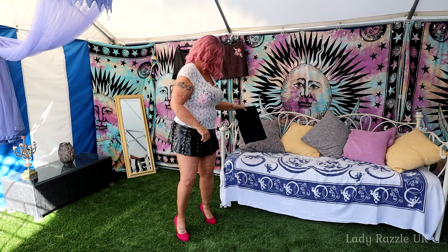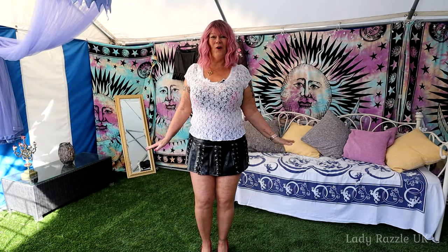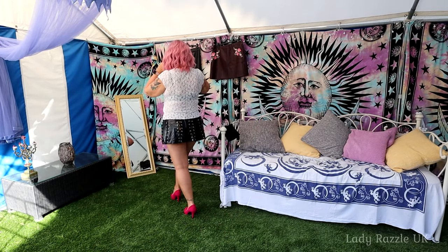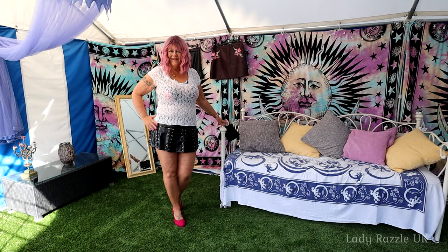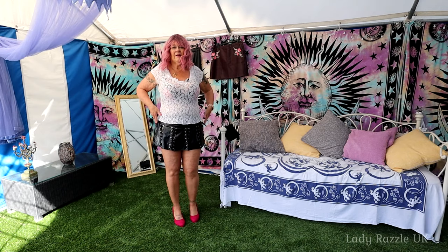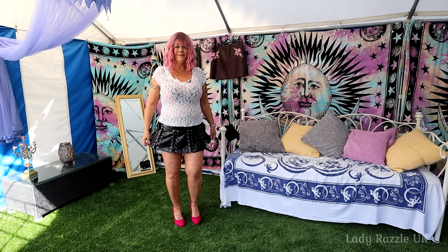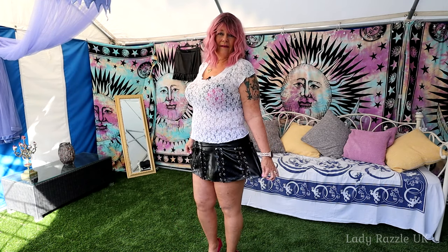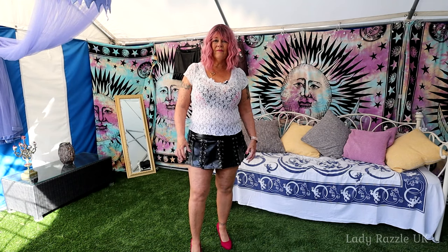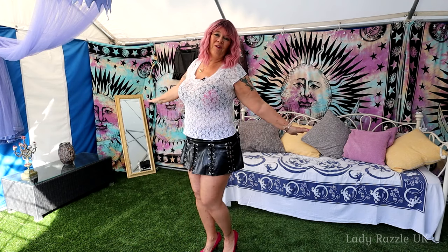I think the PVC one is actually shorter than the satin one, so I've got to be very, very careful. I like the little flare that goes out on it. I do like my PVC clothing as well because it usually fits like a glove. What do you reckon?